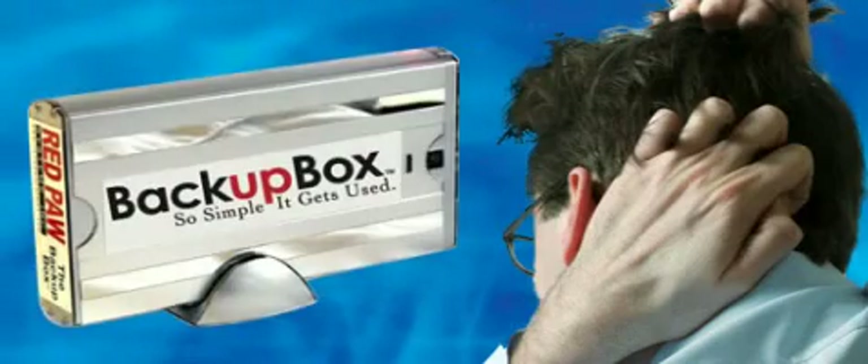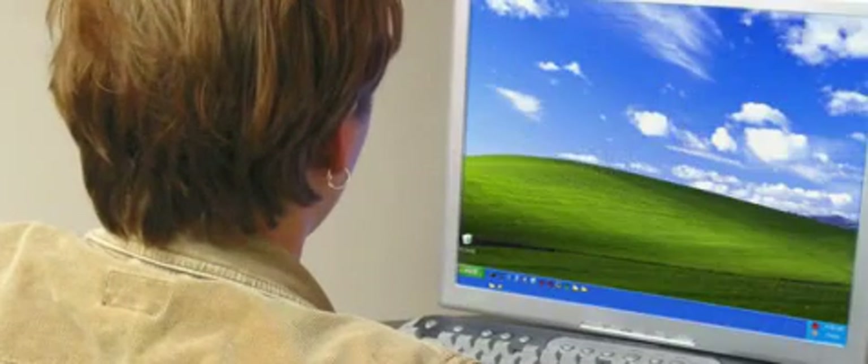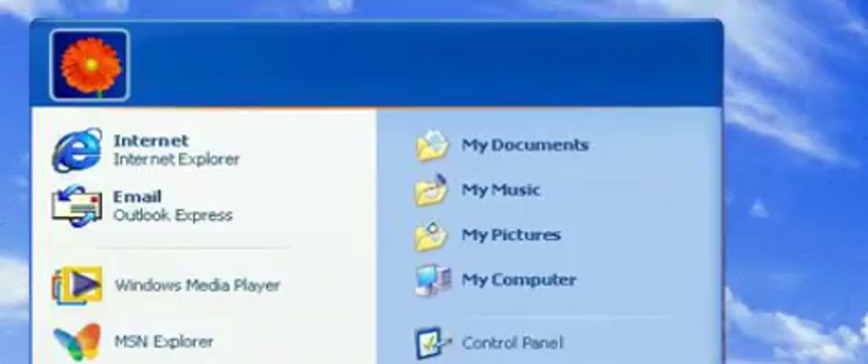You know you cannot afford to lose it, so back it up with the Backup Box. You'll get daily, ongoing, completely automatic data backups of your entire PC or laptop, including Windows, all of your programs, and desktop settings.